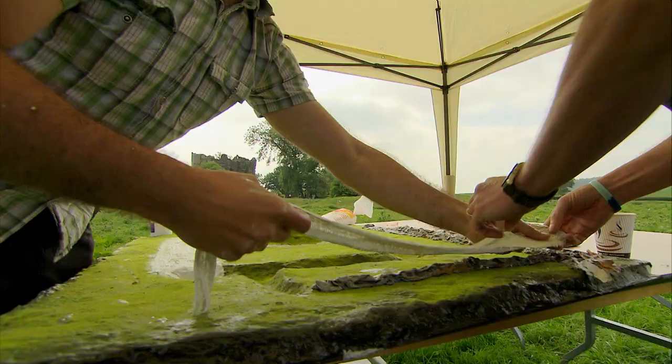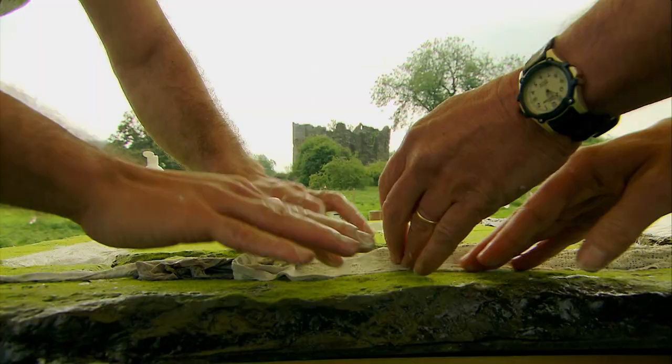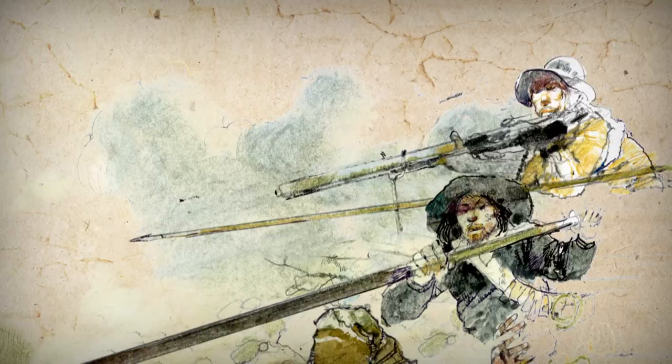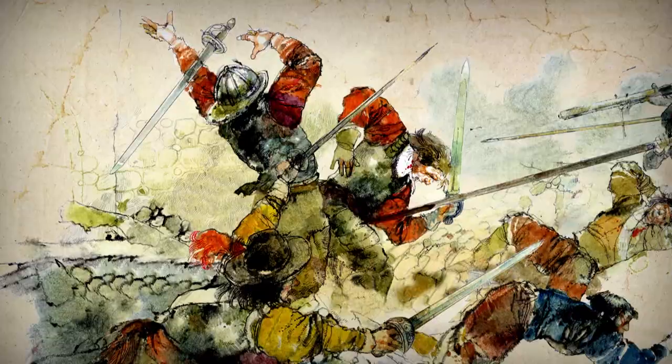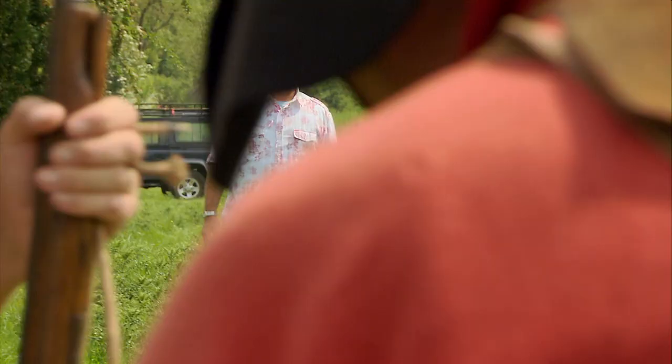General Stuart Ainsworth has identified more earthworks all around the site and is looking for where the second attack happened — when the Royalists actually got into the castle. Moore says hundreds of invaders broke through a burnt-out building, only to find themselves trapped and shot to pieces. But can his word be taken for it? Is it possible that so few defenders could kill so many men?